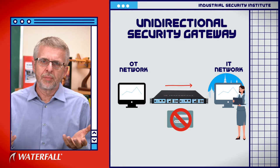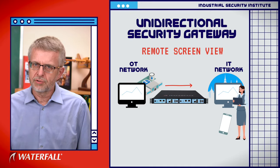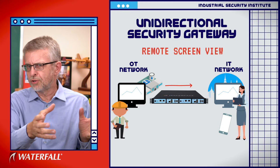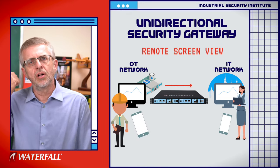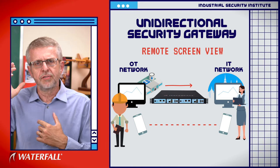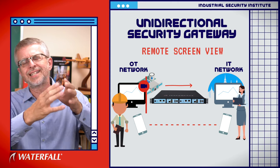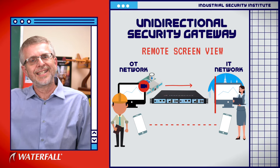So how is remote access handled? The most common way is called remote screen view. The technician picks up the phone, calls the industrial site, and says: I need to make some adjustments to the OPC server — can I have an hour at 3 o'clock on Thursday? They make an appointment. When the time comes, an engineer sits down at a relevant engineering workstation, remotes into the OPC server, and calls the vendor. They know who they're calling — it's their scheduled appointment. The vendor says: activate remote screen view. They press a button and turn on taking pictures of the engineering workstation, sending those pictures out to a web server on a video feed so that the remote technician can see the screen and give advice.